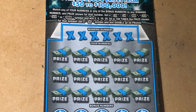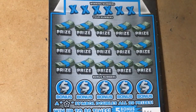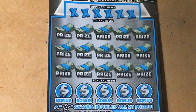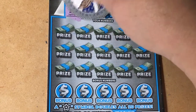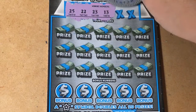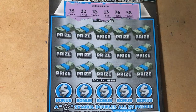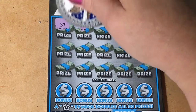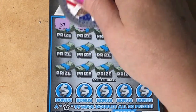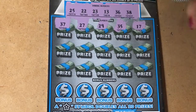Let's do 100 Times the Cash — we're on ticket 44. Same thing applies here, we're looking for that star, we want to win it all. Our winning numbers are 25, 22, 23, 13, 36, and 38. Let's see what we find: 37, 27, 29, 35, 17.